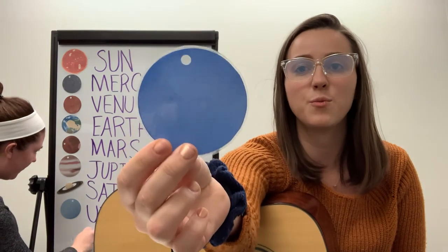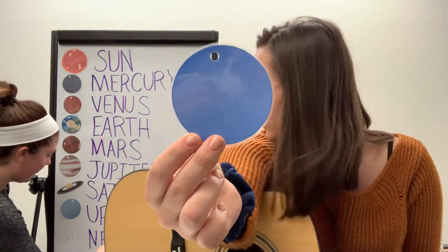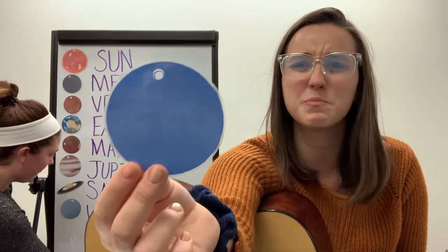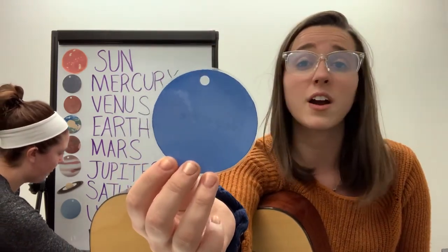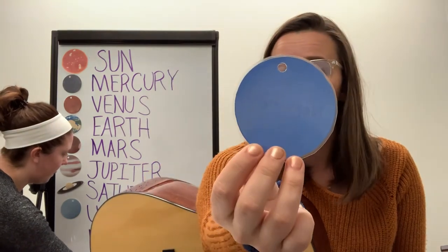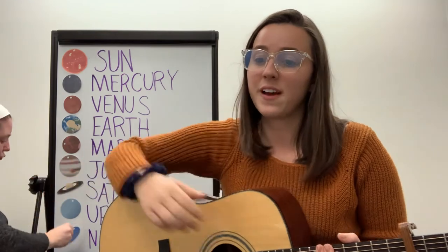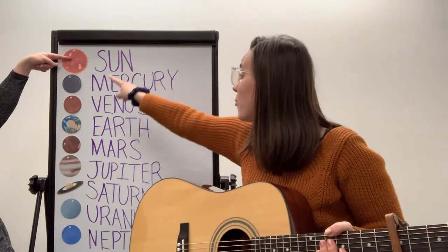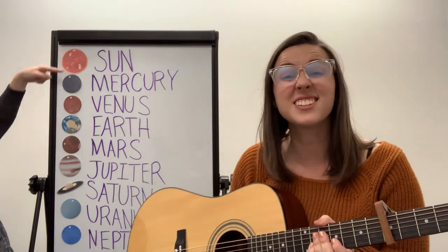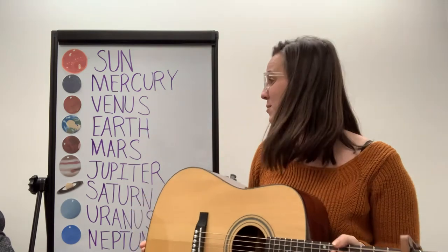And finally, we have Neptune. Neptune is our last planet in our solar system. It also is blue. It kind of looks like Uranus does because it's very far away from the sun — the furthest far away. It cannot support a lot of life. Another fun fact is that it takes more than four hours for light to reach Neptune all the way from the sun. That's a long time, so it's probably pretty dark over on Neptune.